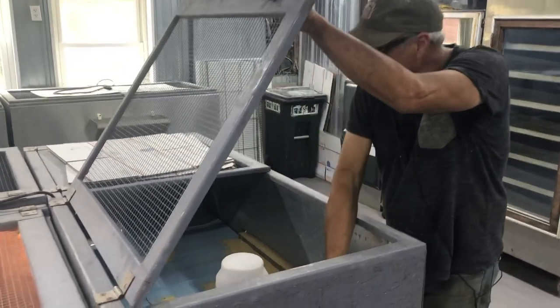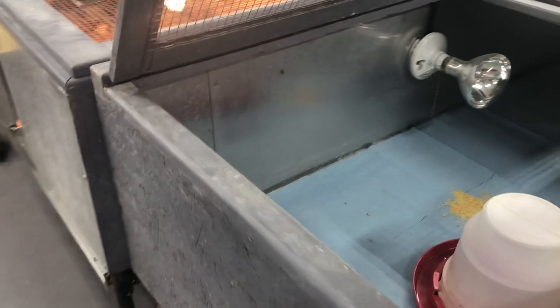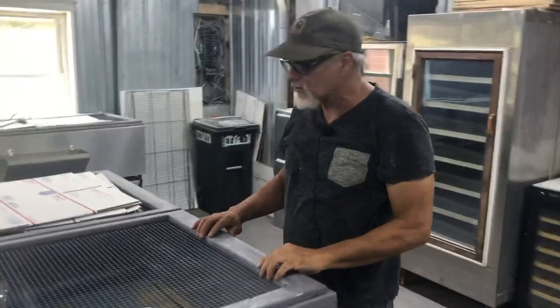We got these all lined in aluminum as well. Stainless steel would be better, of course. We go on the good, better, best method — so you can make it good, you can make it better, you can make it the best. The idea is that you're always trying to improve.